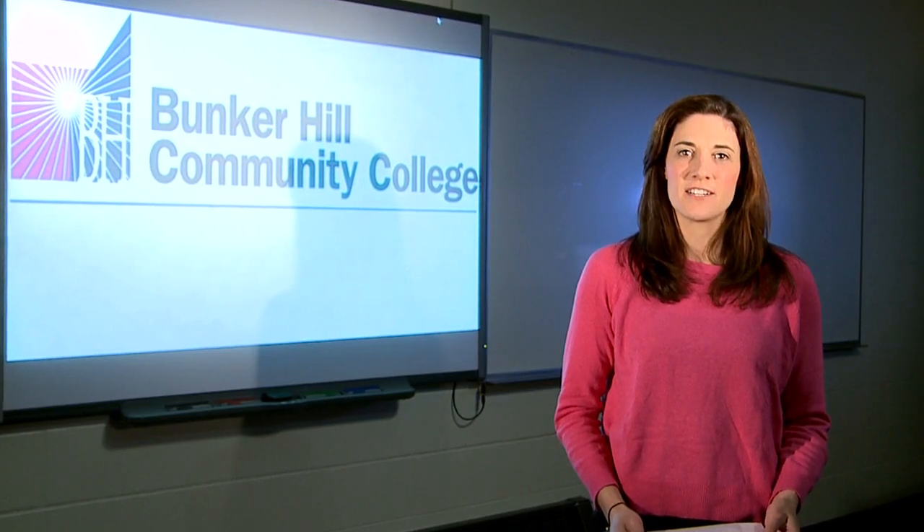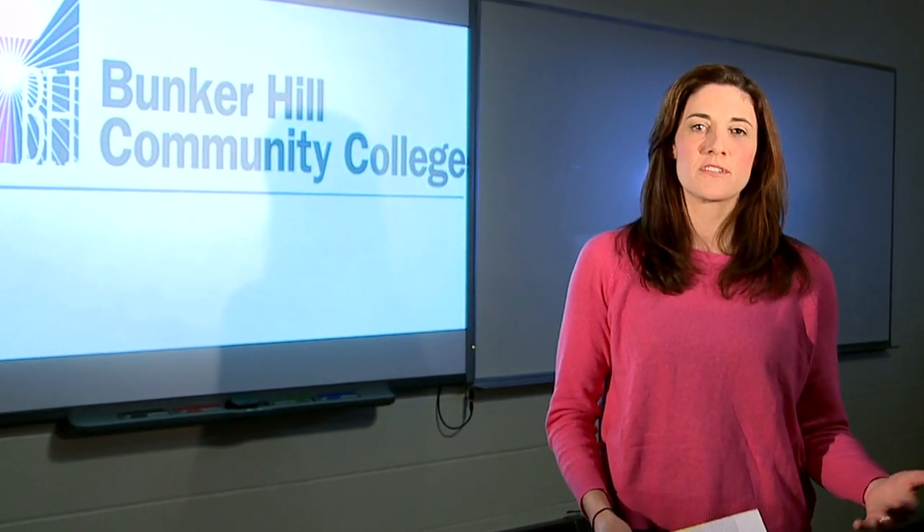IT stands for Information Technology, and here at Bunker Hill we offer courses in computer forensics, hardware and software, robotics, and web design, among other things.